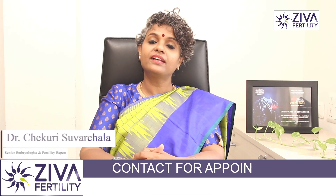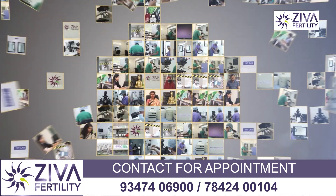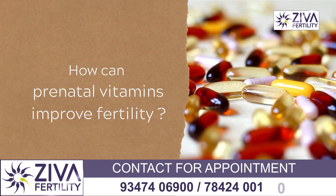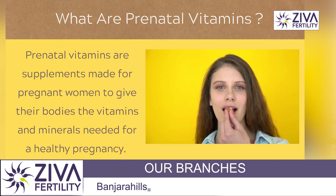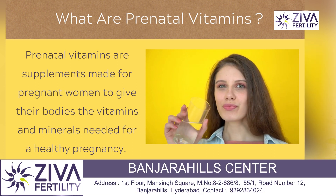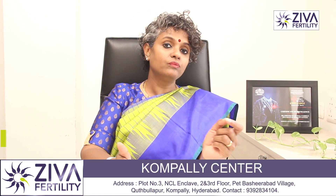Hi, I am Dr. Suvarchla, Scientific Director with Ziva Fertility Centers. When you visit your doctor for evaluation of infertility and look for treatment options, your doctor will put you on a lot of prenatal vitamins and minerals, and it often leaves you wondering why so many supplements are added onto an already long list of medications. You have to understand each one of them to see how important they are in helping you achieve not just a pregnancy, but also a healthy pregnancy that will lead to a live healthy baby.